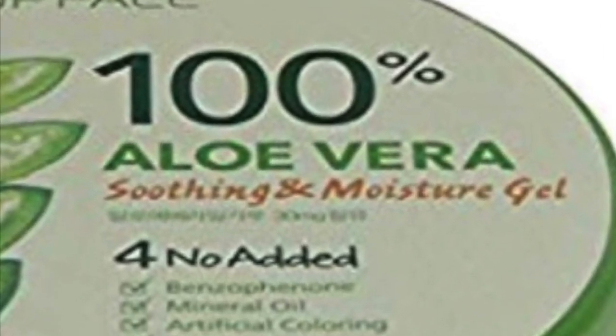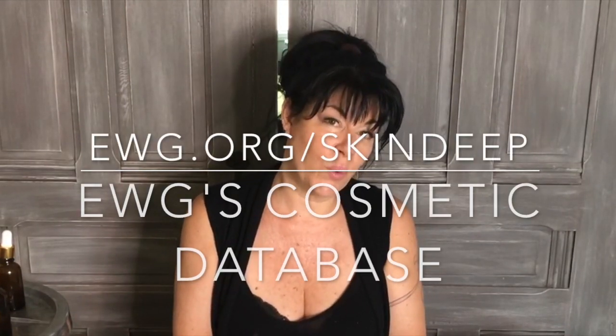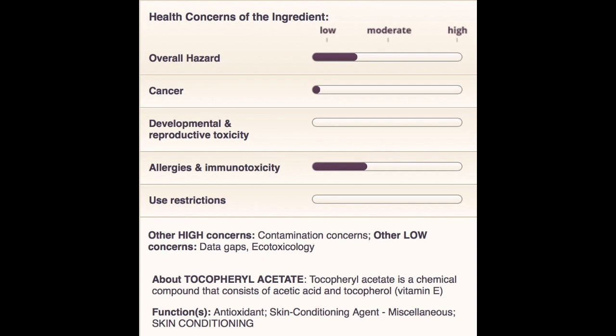On this other one, it does say '100% aloe vera,' but it says 'soothing moisture gel.' Super misleading — that's what they're doing. The ones that look like the best are actually the most misleading of all, because they contain the most toxic chemicals of every aloe I found when I did research. I went on a website called Skin Deep where you can type in any product or chemical and it'll give you a range of its toxicity, how dangerous it is, and an overall rating. It's amazing how misleading things are. Always look at the ingredients.